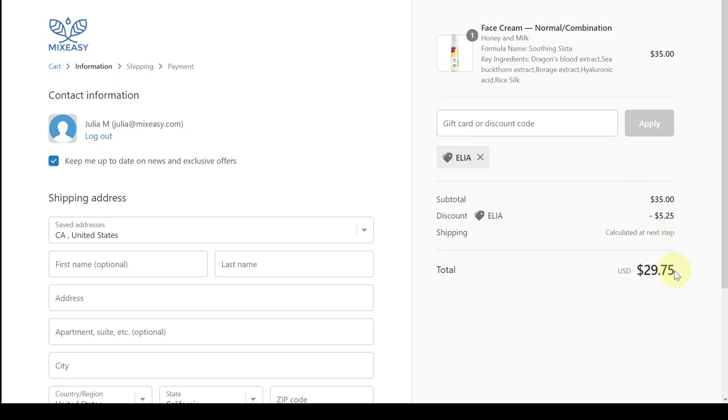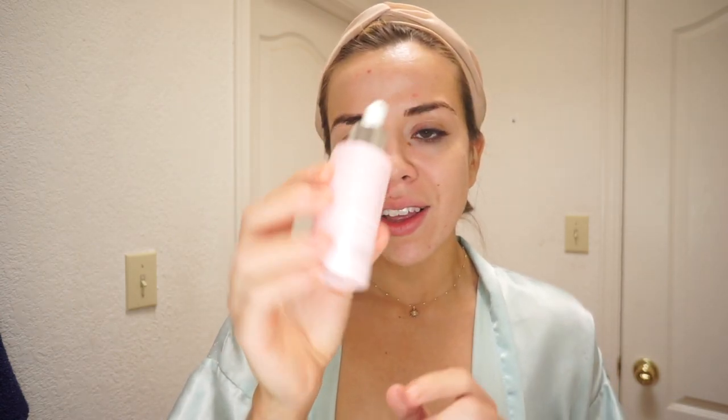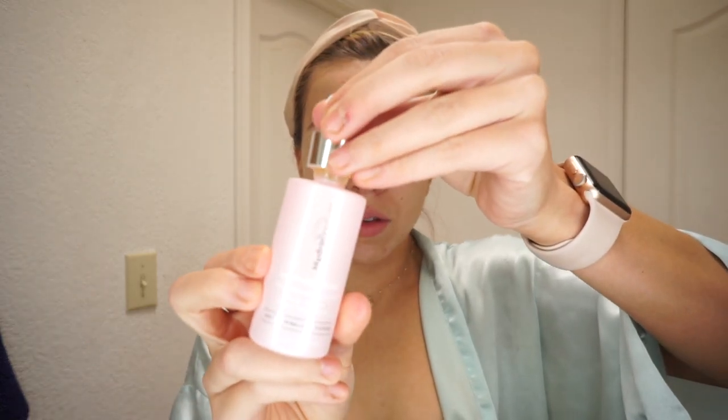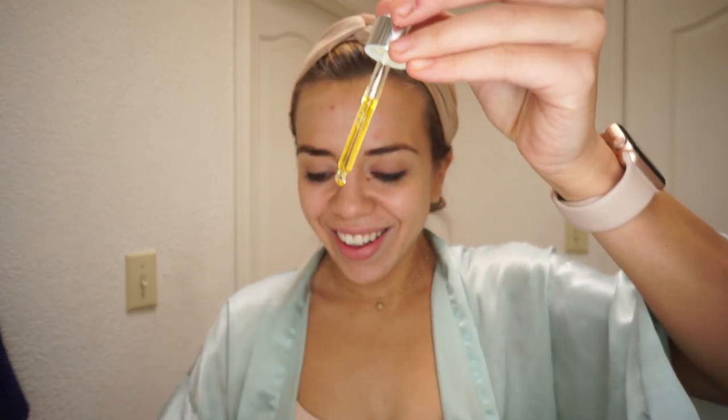Next I'm going to go in with the Moisture Reset phytonutrient facial oil from Hydropeptide — so good. My morning and night face routines are pretty similar; the only difference is that at night I wash my face and use a few different products to make sure all my makeup is off, but in the mornings I just make sure I'm super moisturized.